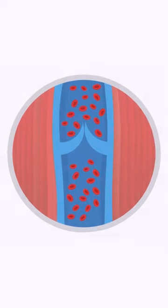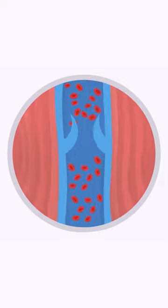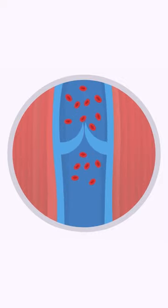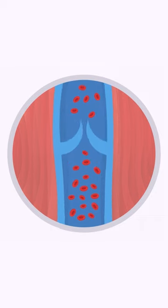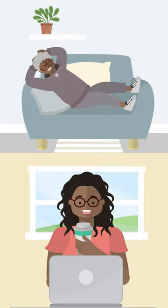Besides the varices, another important mechanism is the support that veins get from the surrounding muscles. When we walk, our muscles contract, pressing on the adjacent veins, helping to pump the blood towards the heart. So a sedentary lifestyle, or a profession that requires long standing or sitting, promotes the development of varicose veins.